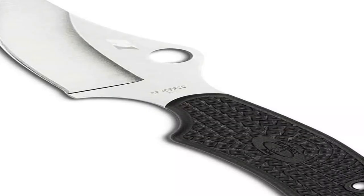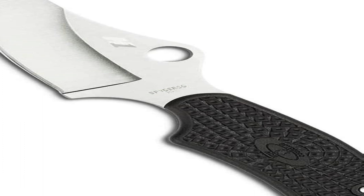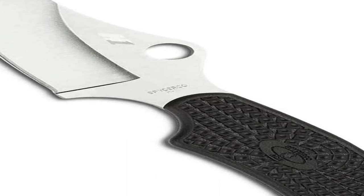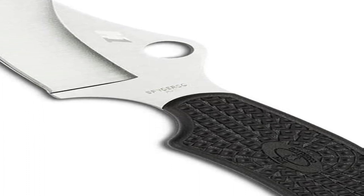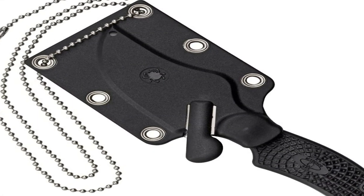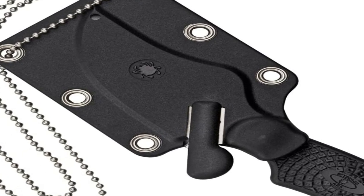Number 2 on the list is the Spyderco Arc Salt. With the Salt Series fixed blades, you can brave the elements with complete confidence. Each blade is made with advanced nitrogen-enriched alloys that are incredibly corrosion resistant. The Arc is a lightweight tool that can literally be carried anywhere. Its deeply curved clip point blade is ground from a nitrogen-based alloy that is extremely corrosion resistant. To ensure universal carry, the Arc includes an injection-molded polymer neck sheath with a breakaway ball chain.